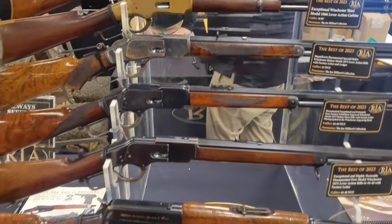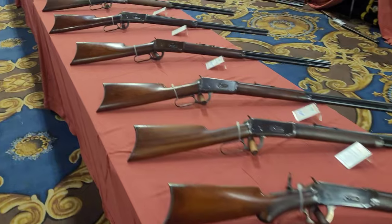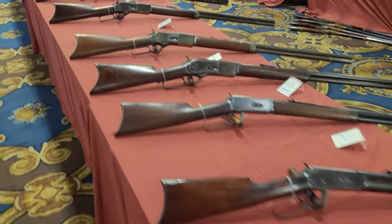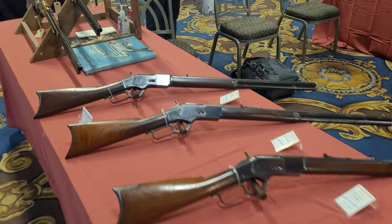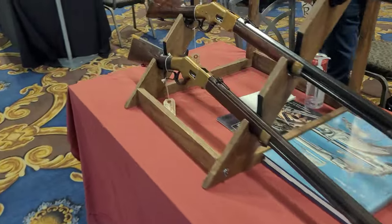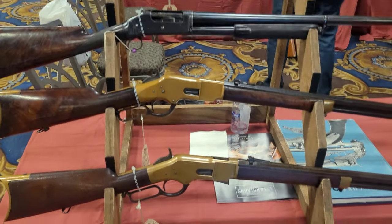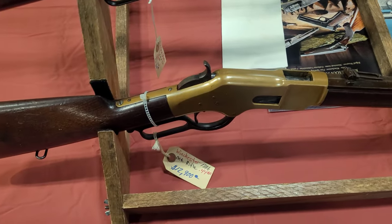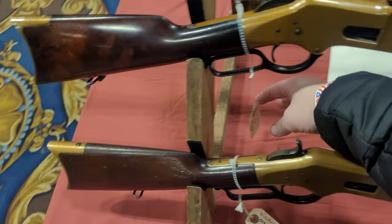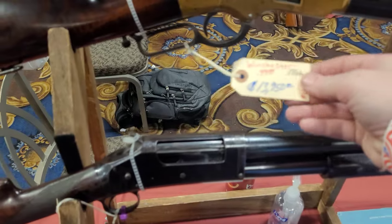From the Henrys to the Winchesters — Winchesters for days, 1866s. Let's get an idea of pricing here: $12,000, $28,000, and $13,000.